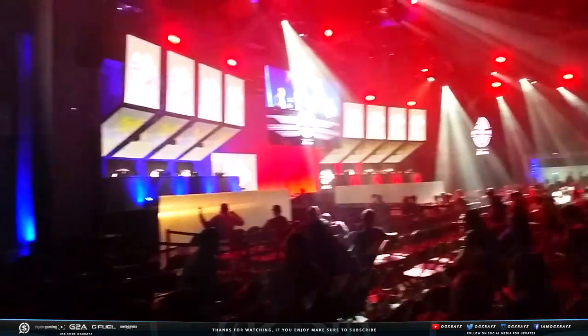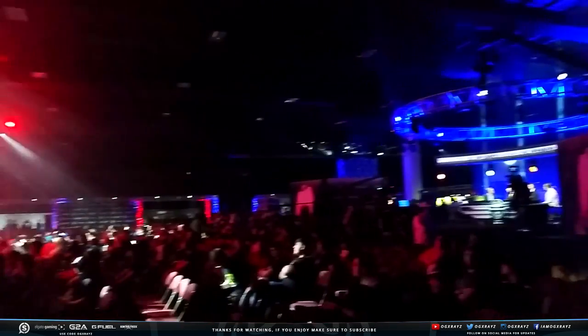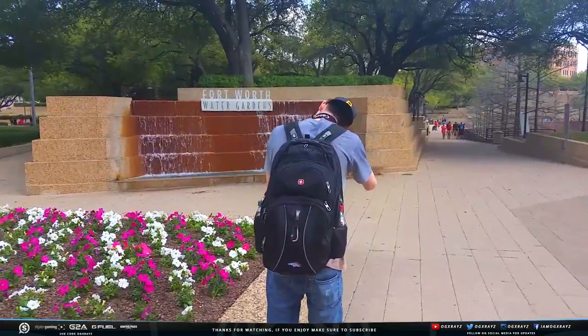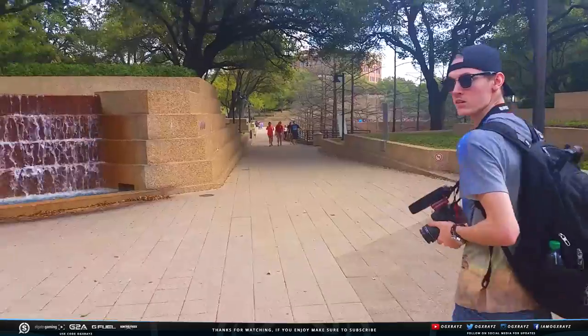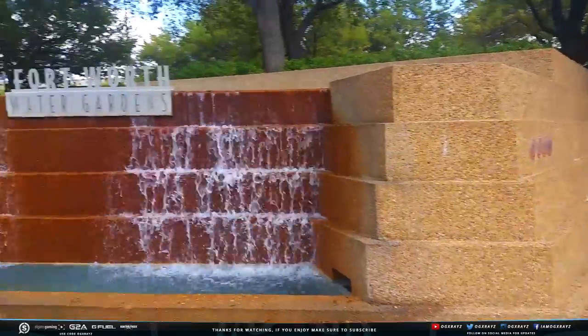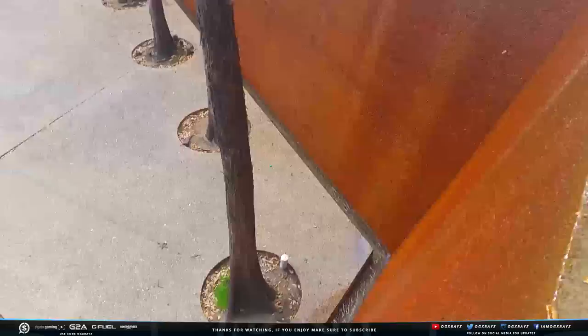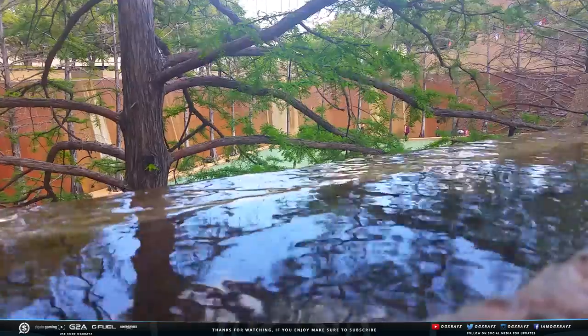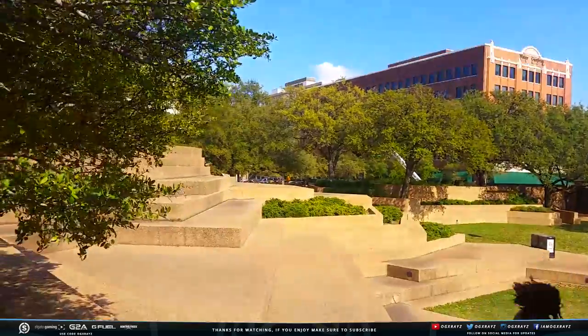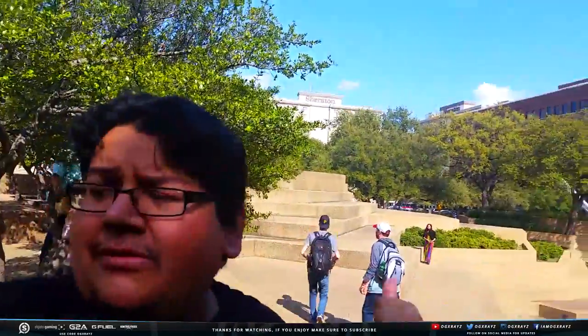Day two of the event. Jordan continued his journey of self-discovery, traveling across the United States. We decided to walk around — we got eliminated, you know. I got a little bummed about that, but we're having fun, so we're just kind of checking things out.